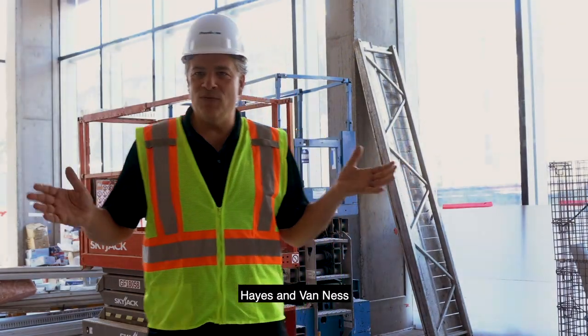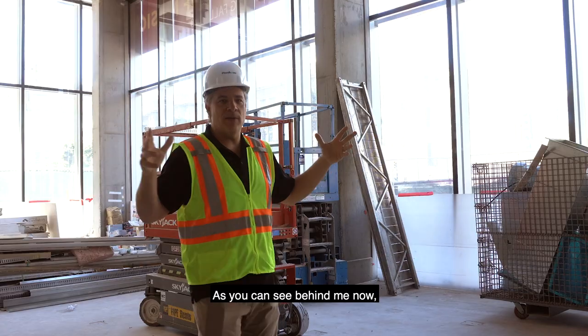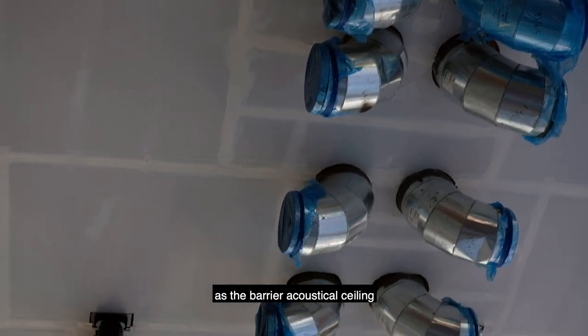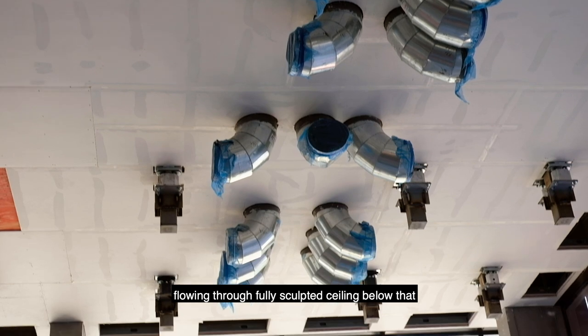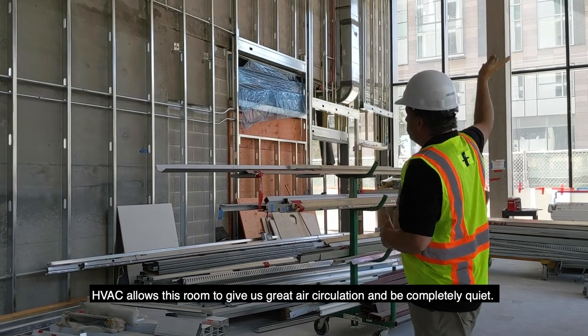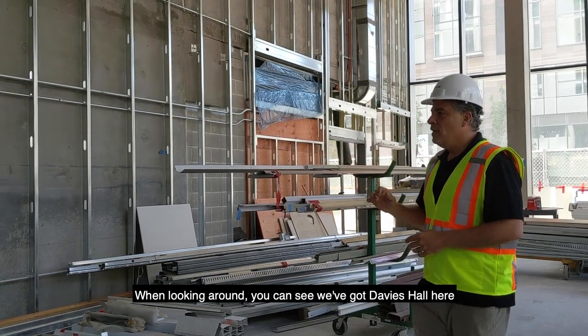Here we are right at the corner of Hayes and Van Ness in this beautiful corner of the recital hall. As you can see behind me, we have drywall coming in. This is what's known as the barrier acoustical ceiling for the second floor. There's a beautiful blonde maple flowing, fully sculpted ceiling below that, that hides all of our HVAC. The HVAC allows this room to give us great air circulation and be completely quiet.